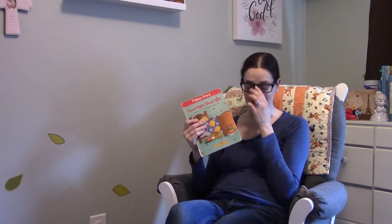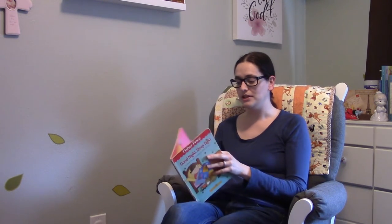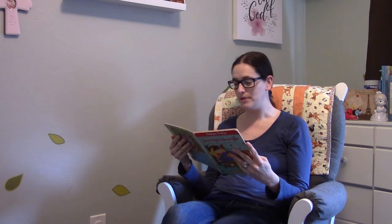Anyway, this little story was my favorite bedtime book when I was super little, and I had completely forgotten about it in the intervening years until my dad was watching some of these videos and it reminded him of the way this story rhymed and the meter and stuff.